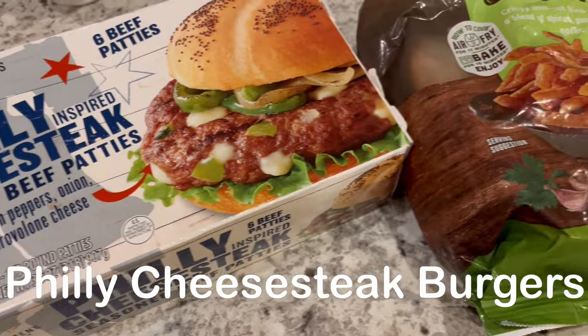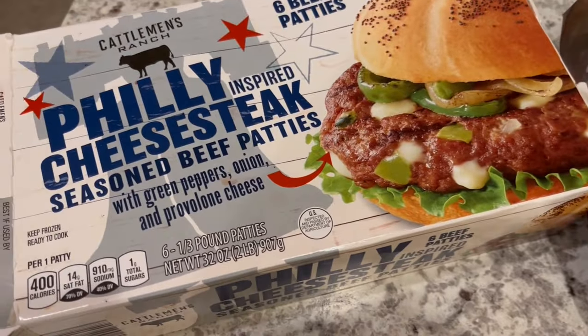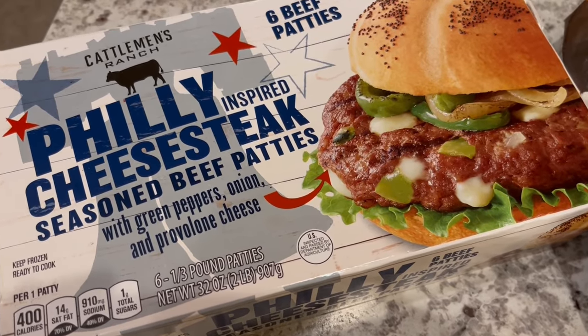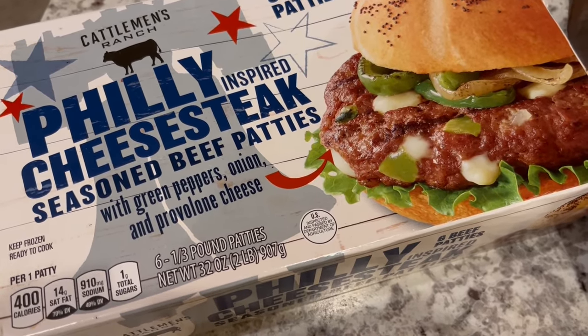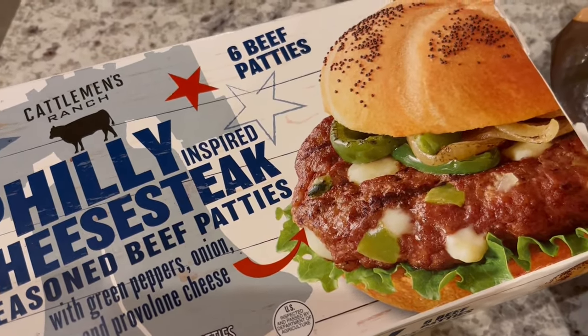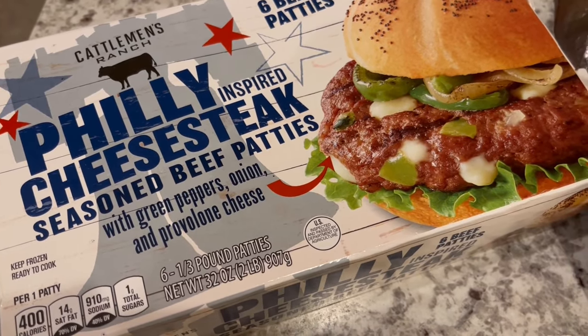Dinner tonight came from our freezer. We are having these Philly cheesesteak seasoned beef patties that I picked up from Aldi a couple of months ago. They have green peppers, onion, and provolone cheese. This is the first burger product I can remember buying from Aldi. Howard did throw these on the grill, and they are very good.